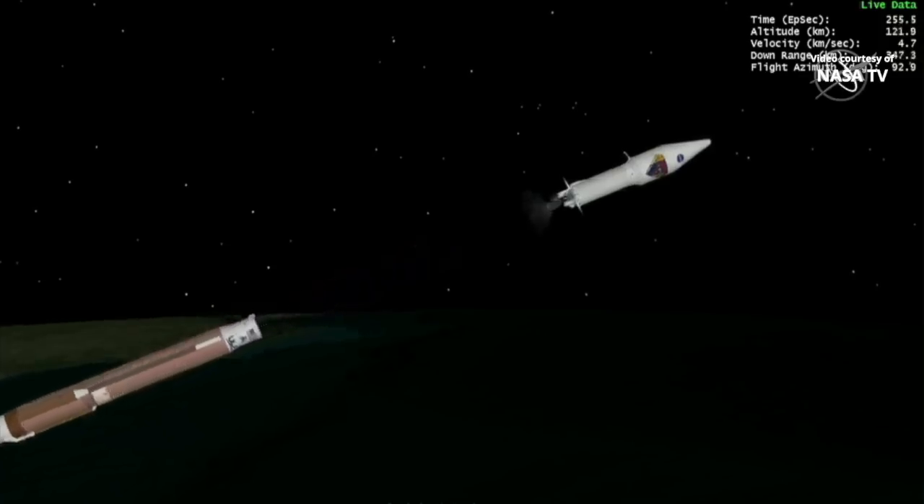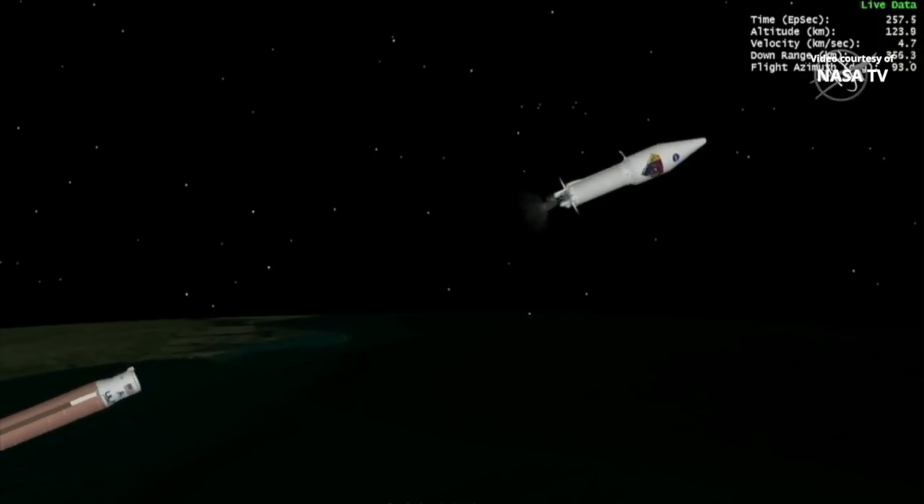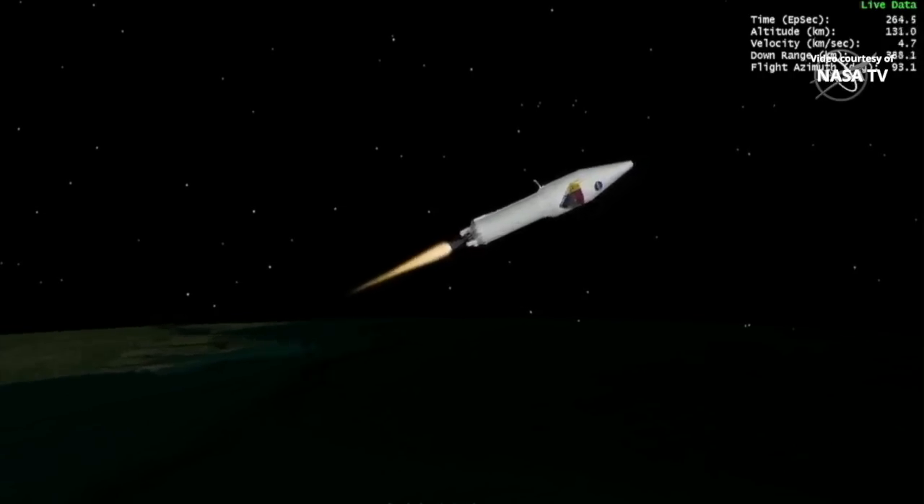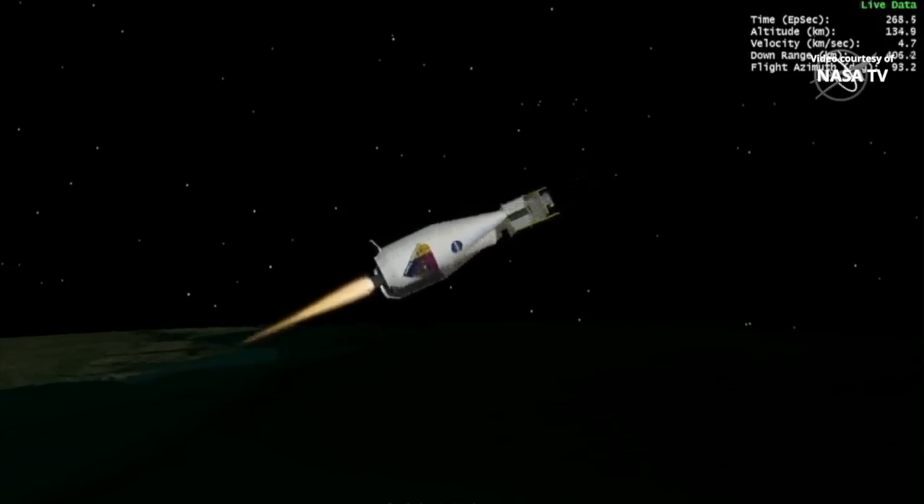Pre-set on the RL-10, and MES-1 — we have ignition for the first burn. We have indication of good payload fairing jettison.